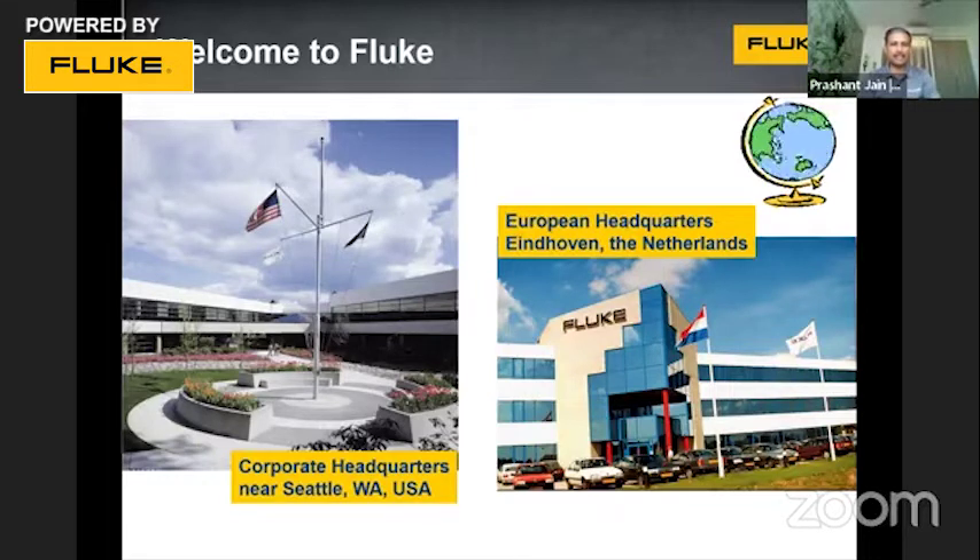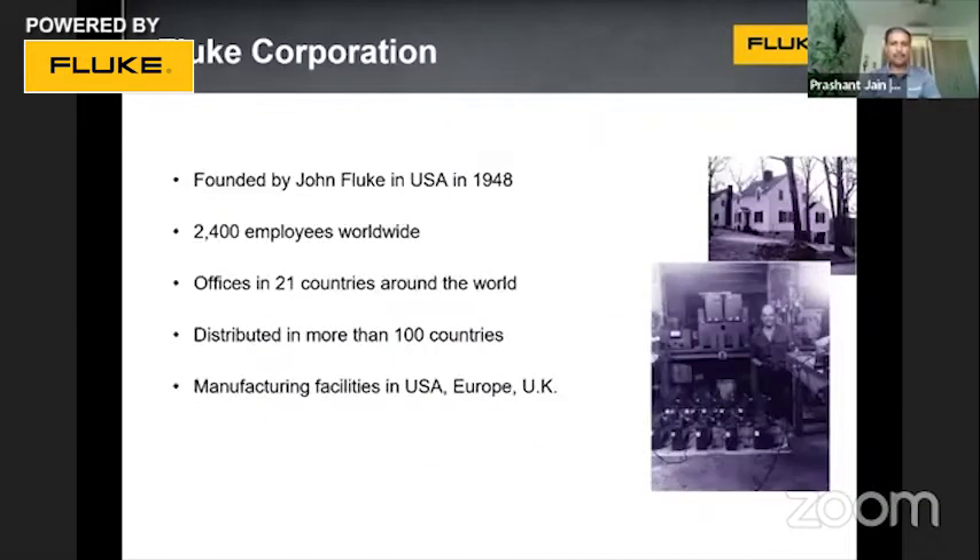As an introduction, welcome to Fluke. The left side image is our headquarters in Seattle, US; the right side is our office in Europe. In India we have our office in Bangalore, apart from which we have offices in Mumbai, Delhi, and Kolkata. Fluke was founded by Mr. John Fluke in 1948, so Fluke is almost a 75-year-old company in test and measurement. Globally we have more than 2,000 employees working in 21 countries and products available in more than 100 countries.